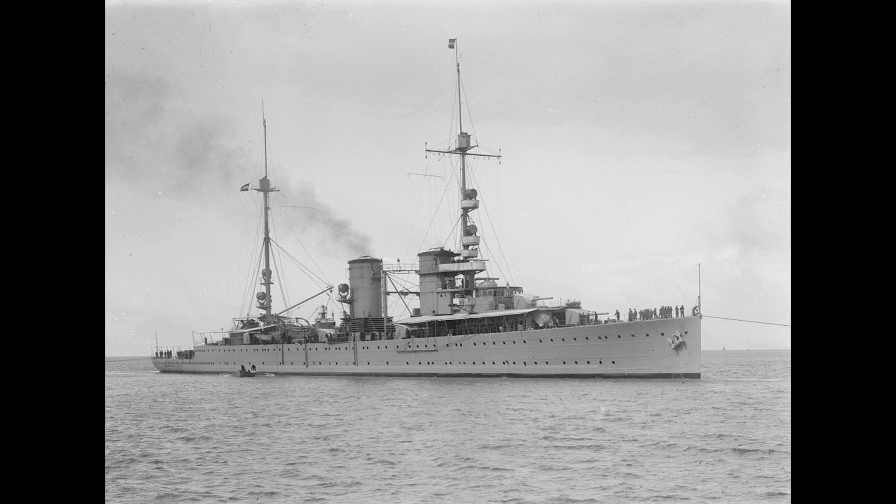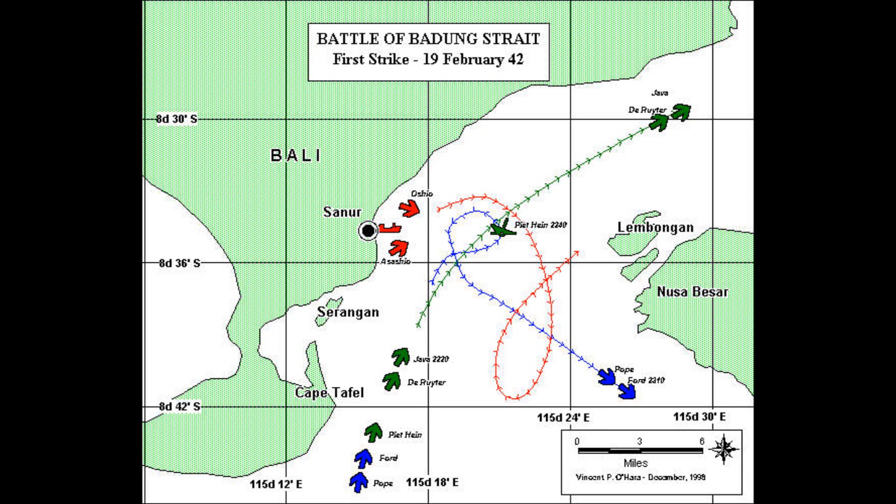Her first major battle was the Battle of Badung Strait, where the Java, De Ruyter, and the even lighter Dutch cruiser Tromp, along with a number of American and one Dutch destroyer, attempted to stop the Japanese invasion of Sumatra. Unfortunately the opposing Japanese destroyers used a torpedo to sink the Dutch destroyer and forced the American destroyers to withdraw with their gunfire. The Tromp was then hit repeatedly by destroyer gunfire and forced to withdraw with heavy damage. In exchange, the Japanese suffered only minor damage to their destroyer force.